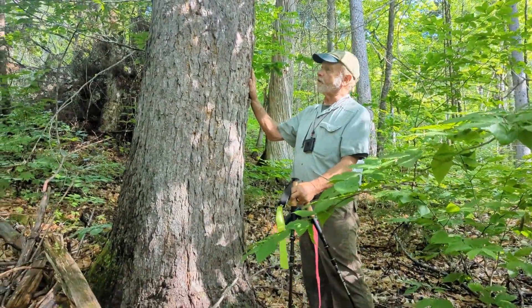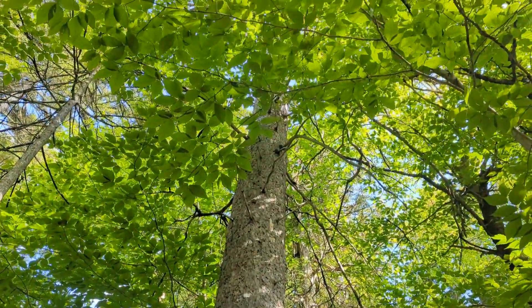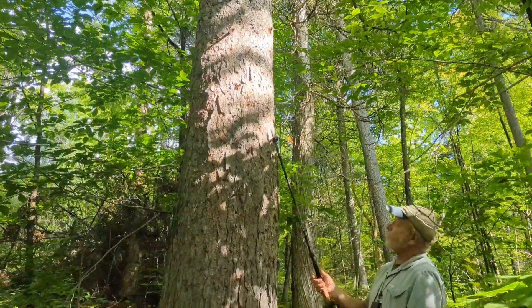And then sadly we have this spruce — I saw it from a long way away, it's obviously very large, at least two feet, maybe 26 inches. We don't have a tape, which is uncharacteristic. Sadly, this tree is stone dead.